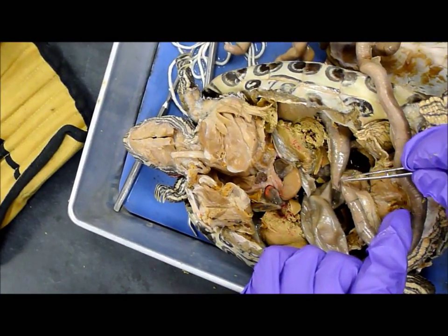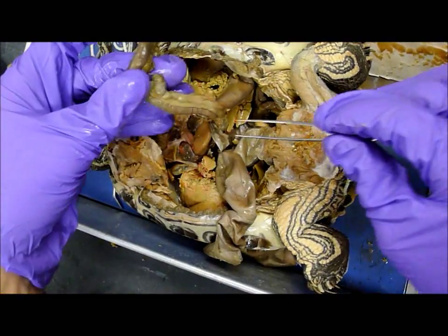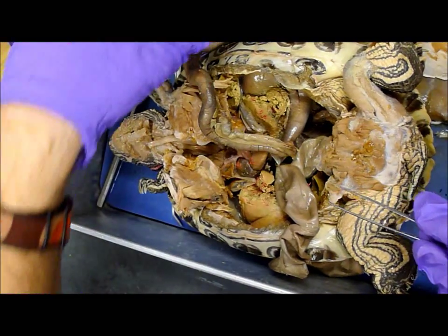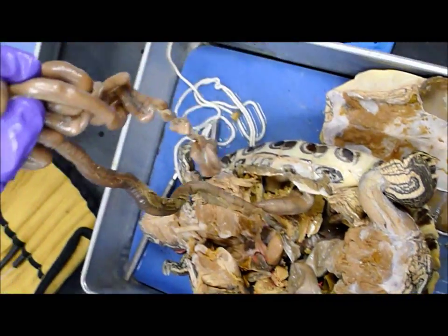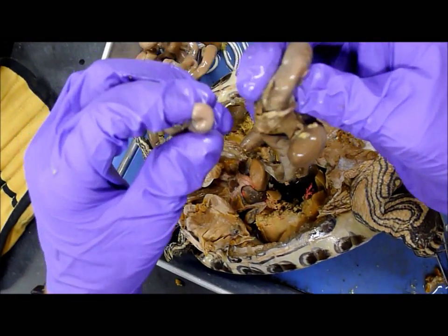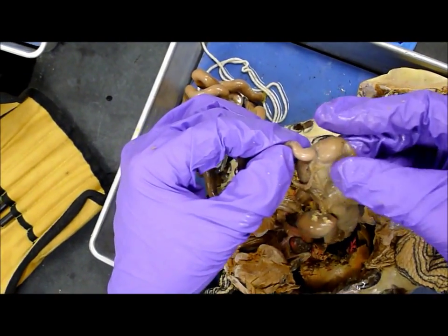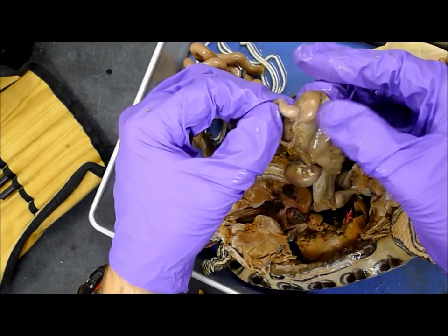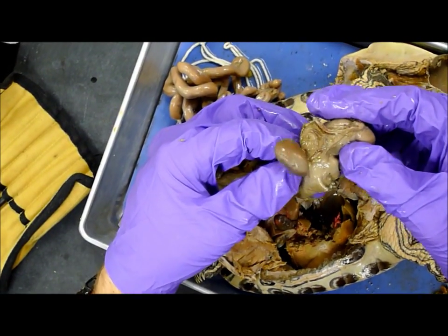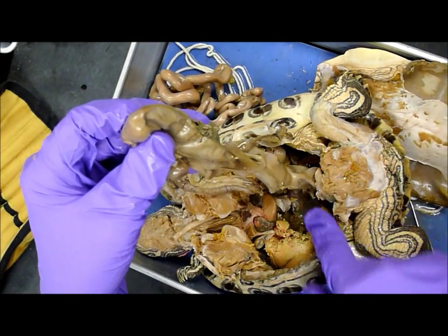This part right here is the duodenum, where the pancreas lies on it. It's really long. And then this is all small intestine, and this would have attached to this large intestine right about here. And this is the cecum, this fat sac right here, and then this little round thing is the spleen, and then the large intestine leads all the way down and out.